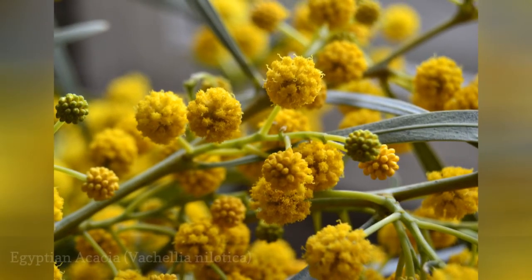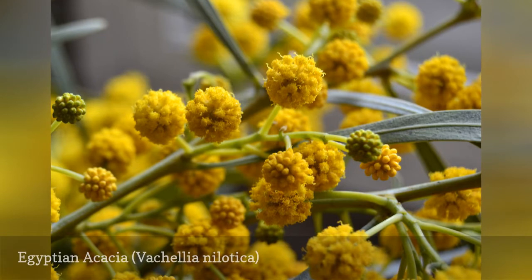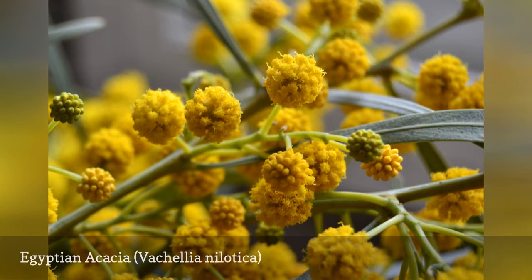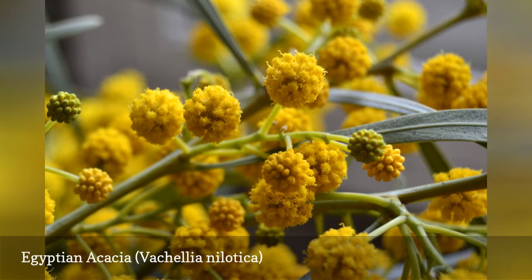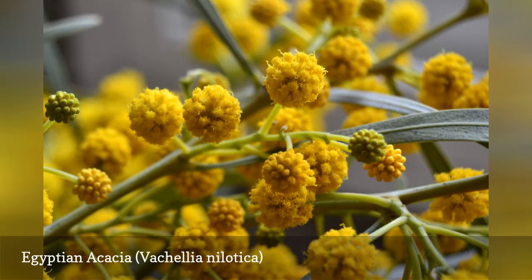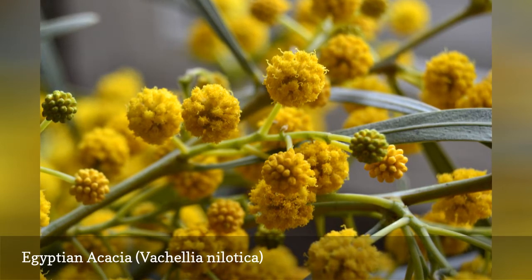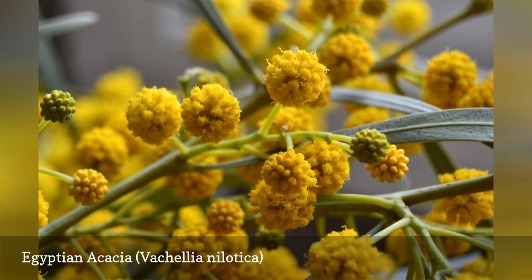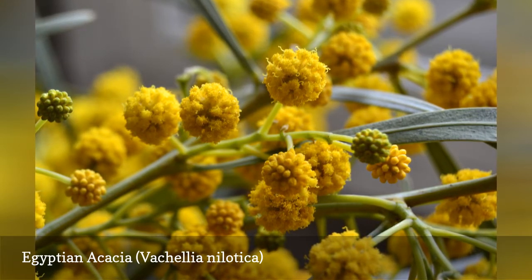Another former member of the acacia genus, this plant was reassigned to the Vachellia genus, a decision that remains in dispute. If you take a look at the species name, you might guess correctly that this plant is found near the Nile River, leading to its common name. Other common names include gum arabic tree, prickly acacia, and thorn mimosa. The plant held medicinal benefits for the Egyptians, as well as serving as a source of lumber.